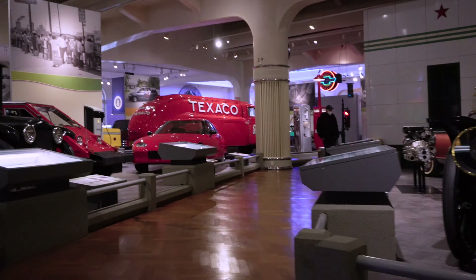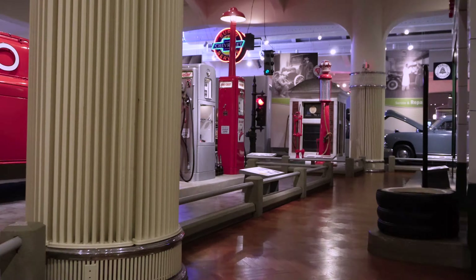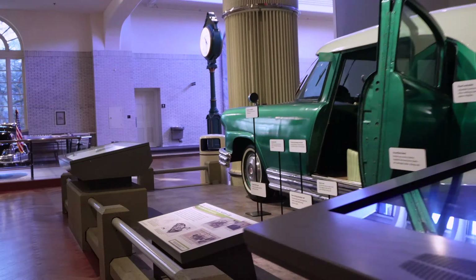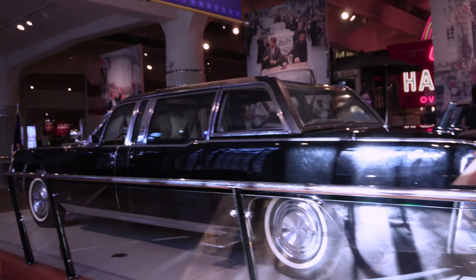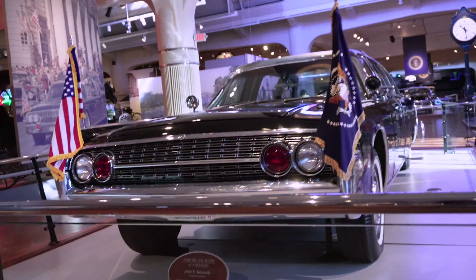Our first stop is at this Westphalia camper van over here, which is just around the corner from where we started the vlog. Knowing a little bit about the museum makes it a lot easier to find these, and going down through that list of photos I think I know where everything is, so we're going to try to make it through this pretty quickly.